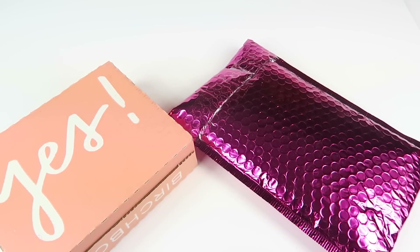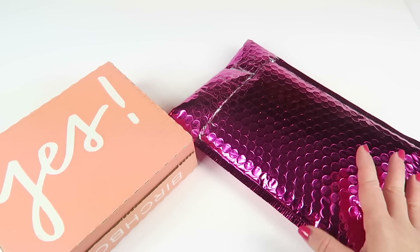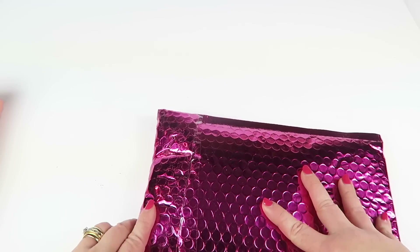It's ipsy versus Birchbox time for February 2018. Both of these beauty subscription boxes are $10 a month. I subscribe to them both and I like to do them together so you can decide which one is best for you. We're gonna start with ipsy — I think I started with Birchbox last month.